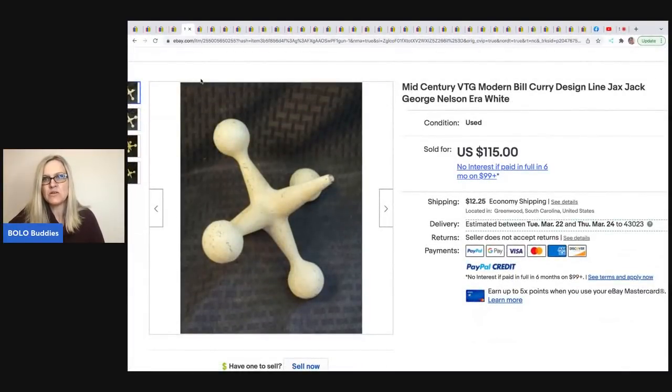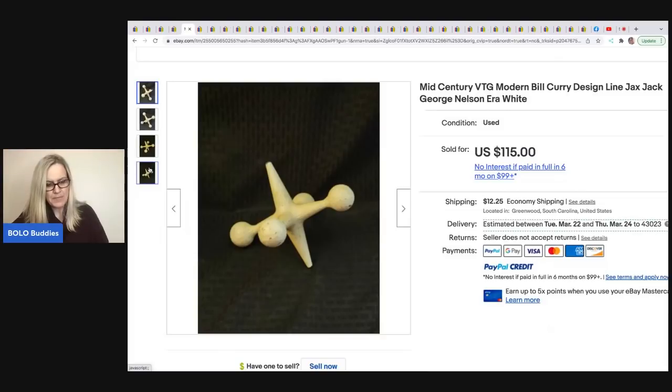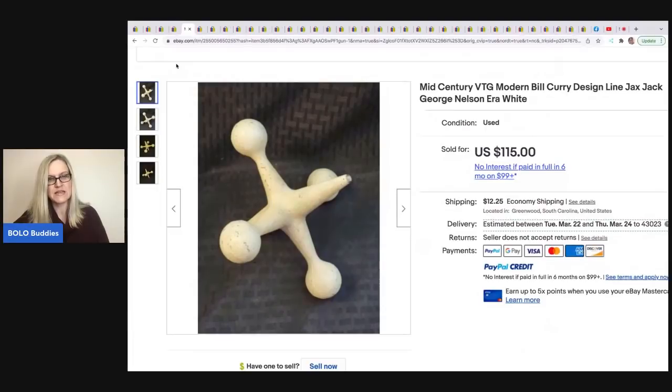These are awesome — mid-century modern vintage Bill Curry design line jacks, George Nelson era, white. He purchased a lot of six of these for $120 and this one sold for $115. I would have walked right past that if I'm being completely honest — I would have had no idea. What I'd love to know is, if he did his own channel and showed his what-solds, he could explain how he knew this was a bolo. I've been trying to get him to do videos — tell him in the comments that he needs to put out content.